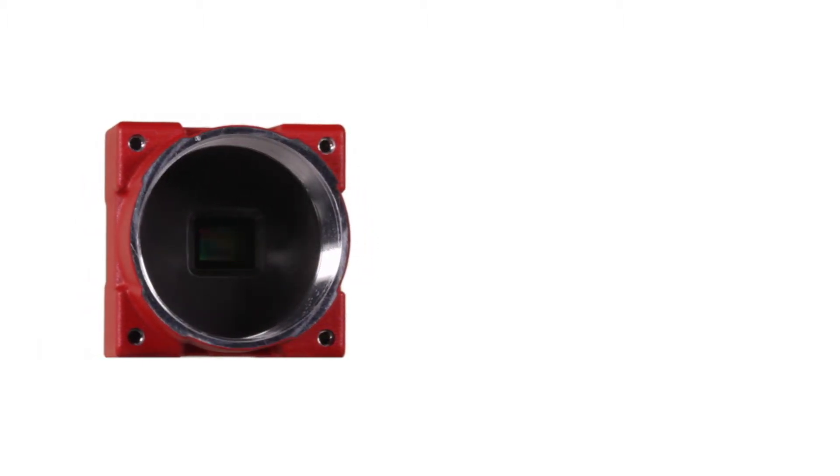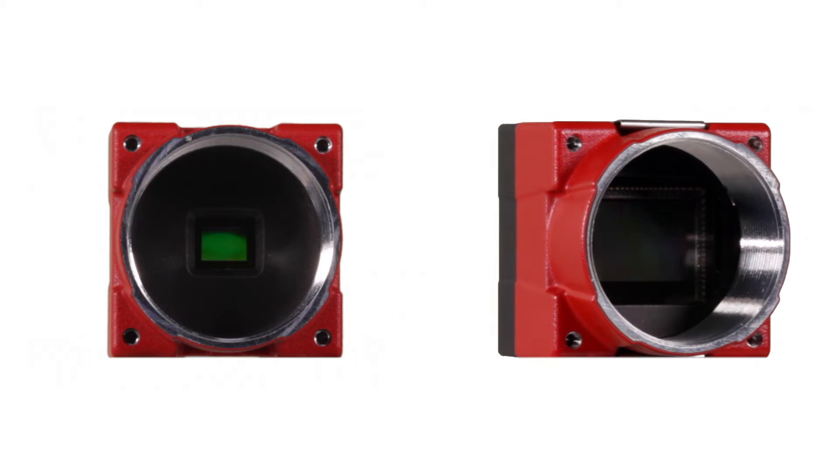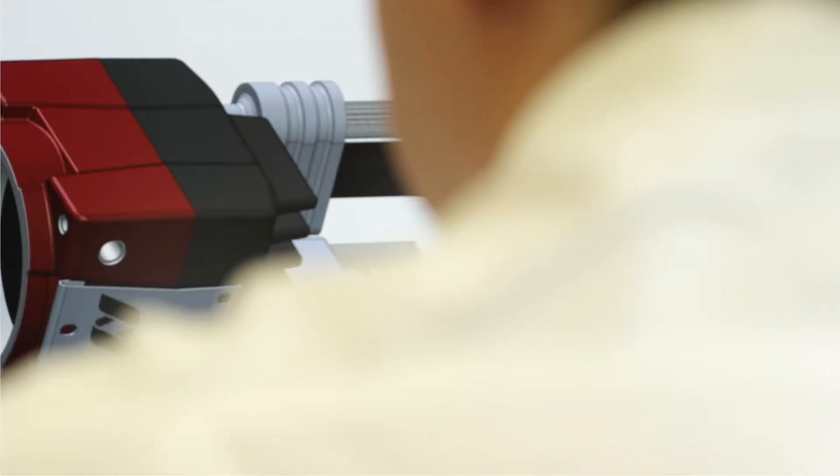The ONE platform supports a very large range of sensors from 0.5 to 21 megapixels, and various interfaces such as MIPI CSI-2 and USB 3 Vision.